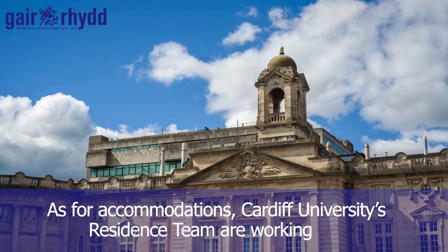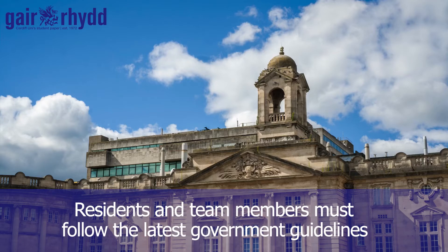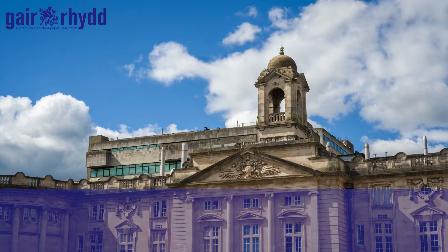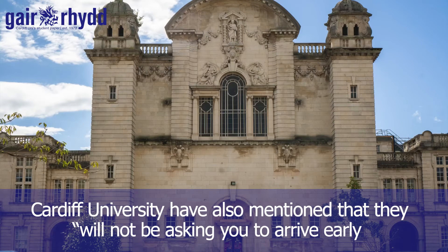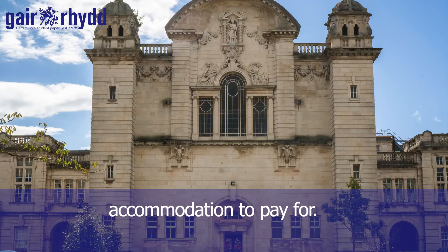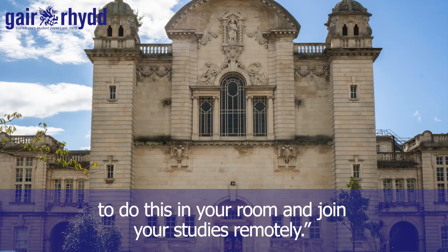As for accommodation, Cardiff University's resident team are working on putting social distancing measures in place. Residents and team members must follow the latest government guidelines and work together to manage the risk of coronavirus. Cardiff University have also mentioned that they will not be asking you to arrive early to quarantine, so you will not have any additional accommodation costs. If quarantine applies when you arrive, you will be able to do this in your room and join your studies remotely.